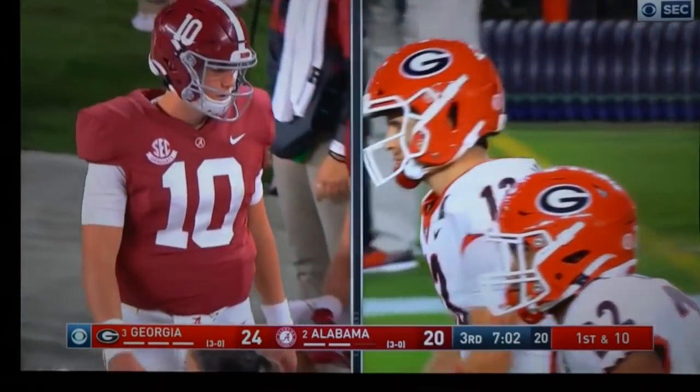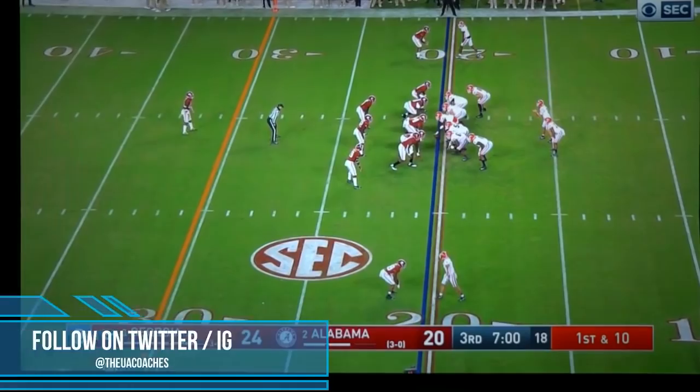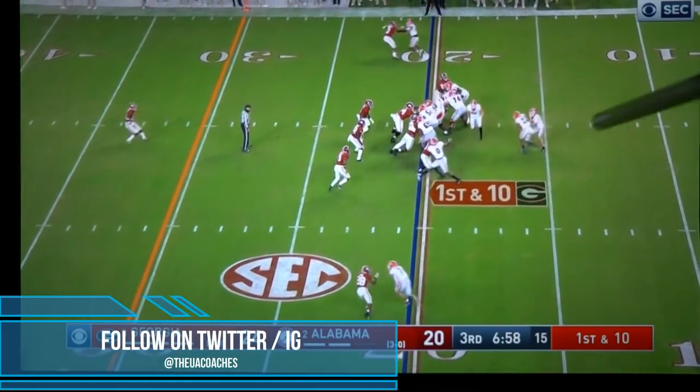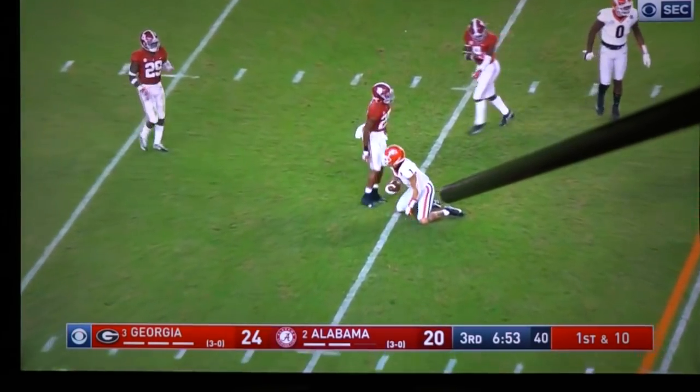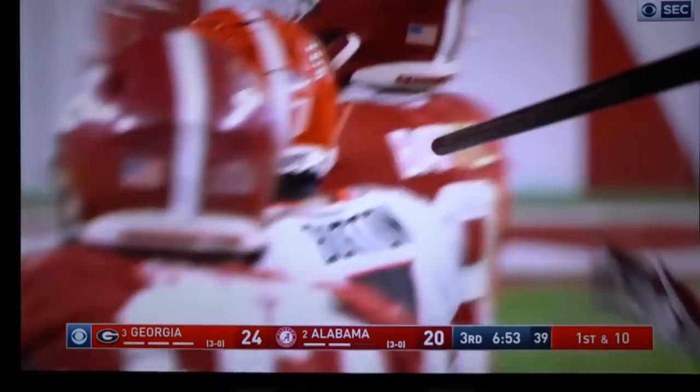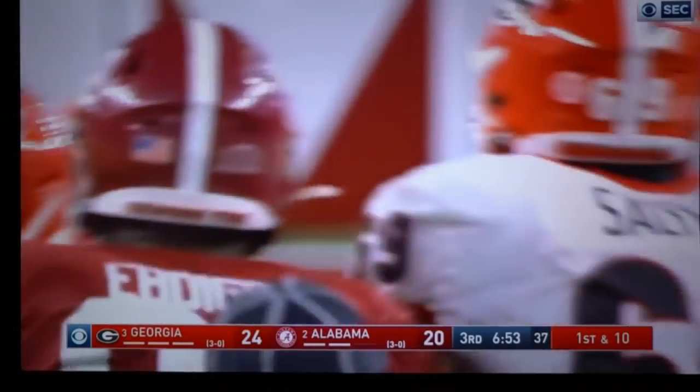The offense couldn't finish a promising drive — let's see if the defense can hold us down. He's gonna look at number seven the whole second half. Look at his helmet — no progressions the whole play, he's looking at seven.